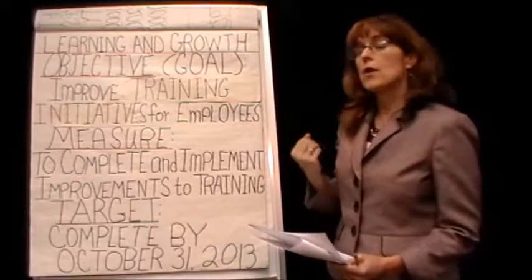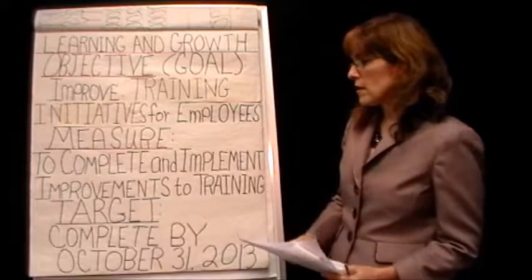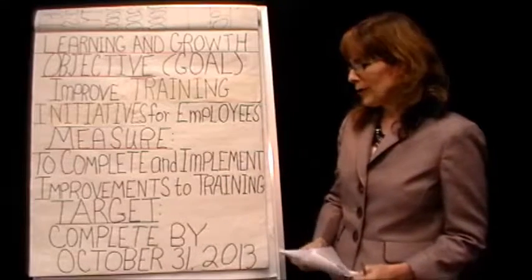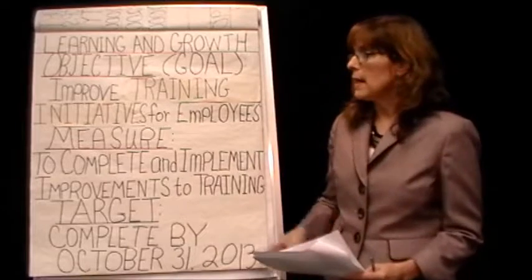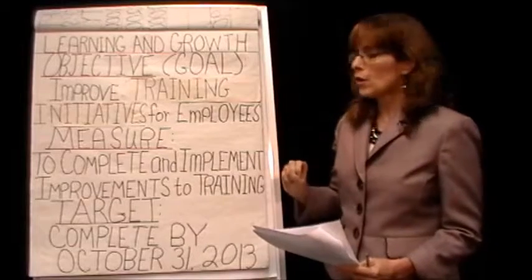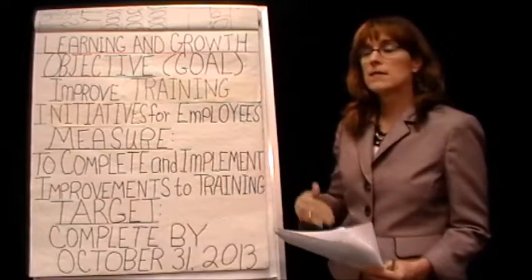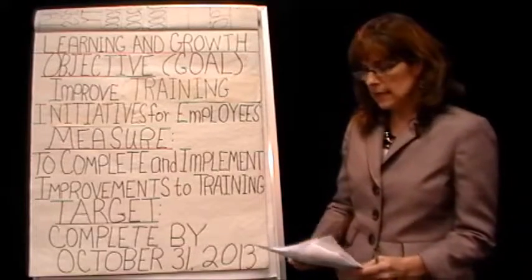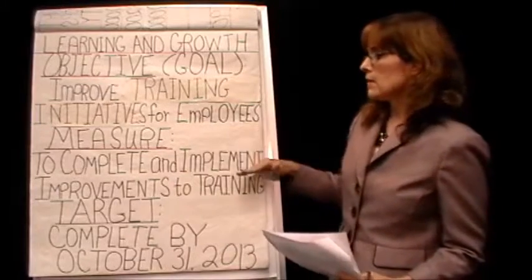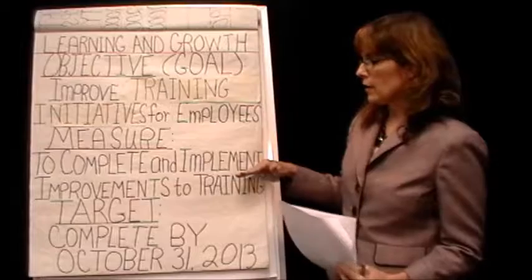They were really wanting to beef up their training and get more involved in having e-learning modules for their employees. Her target is to complete by October 31, 2013. This only covers the first three parts of the balanced scorecard, but these are really the critical parts — if you get these first three parts down, the rest, the other four, should come fairly easily. The measure here is to complete and implement improvements, not a financial measure like we'd ordinarily think of.